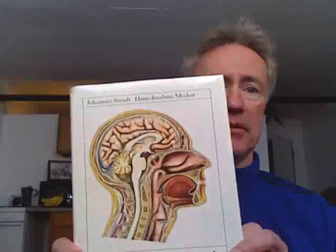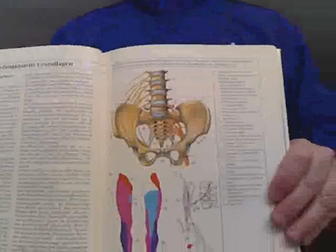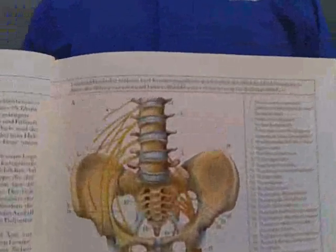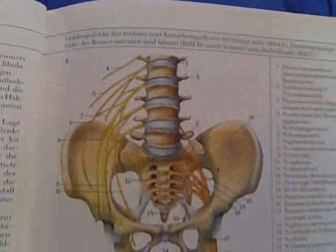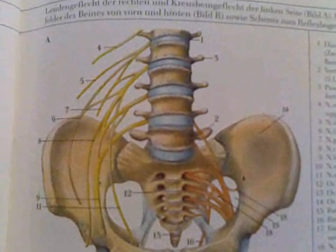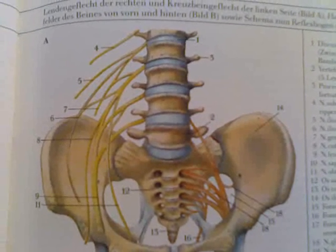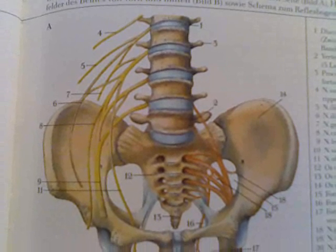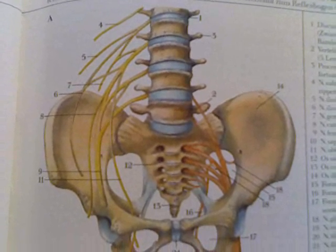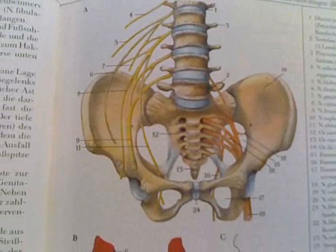I'd like to thank the author and publishers of Functionella Anatomie from Berlin, published in 1990. We'll look here at the spinal column and the area of the pelvic girdle. You can see in great detail exactly how the nerves exit from the vertebral bodies of the spinal column and transit downward to, in this case, the legs.